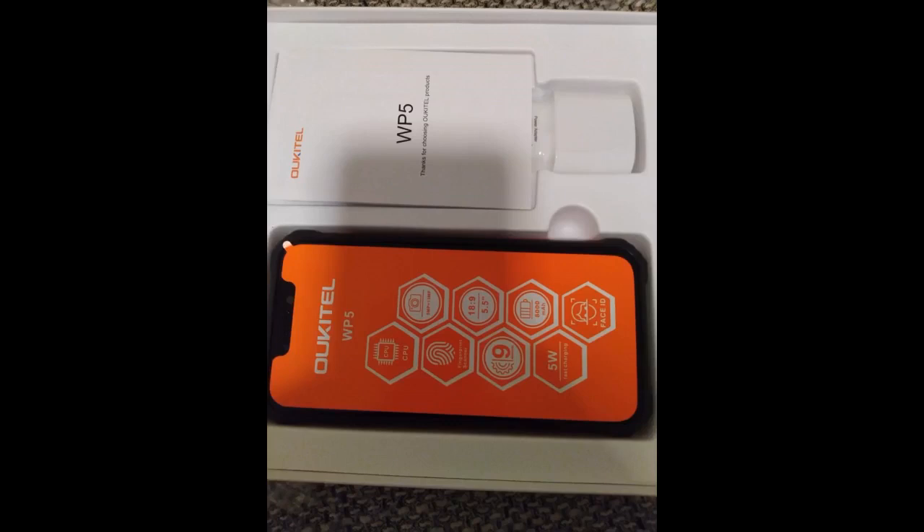In conclusion, I am satisfied with the product for the price I paid. I did not find any negativity or dissatisfaction.